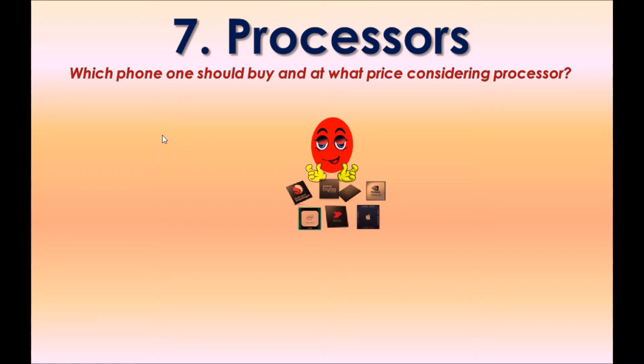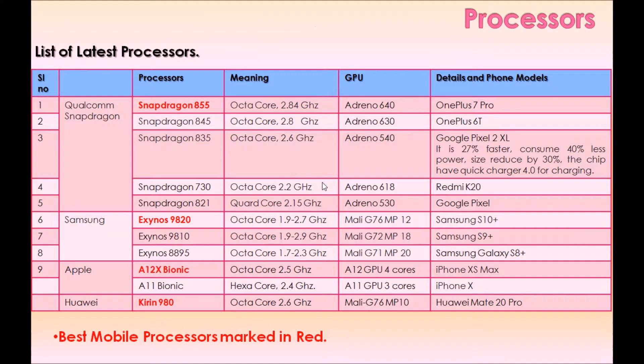Option seven: Processors. Which phone should one buy and at what price when considering the processor? Here is a list of the latest processors. Among the best are Snapdragon 855 from Qualcomm, Exynos 9820 from Samsung, A12X Bionic from Apple, and Kirin 980 from Huawei.